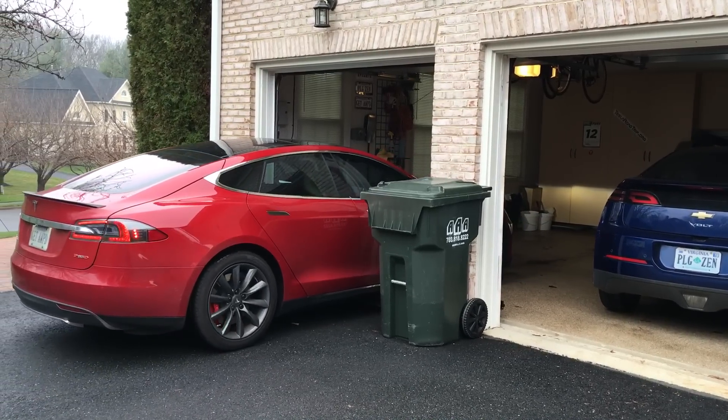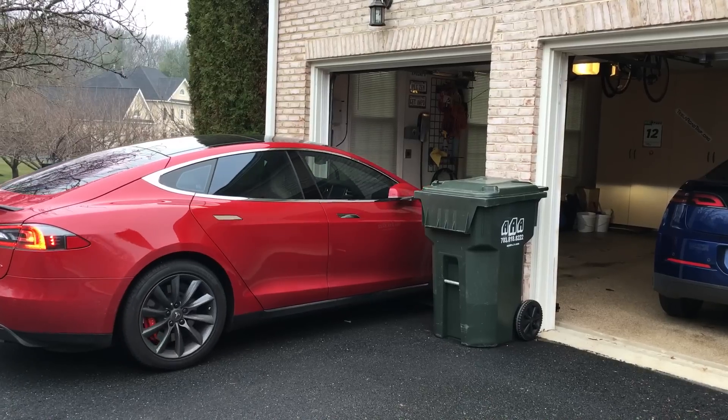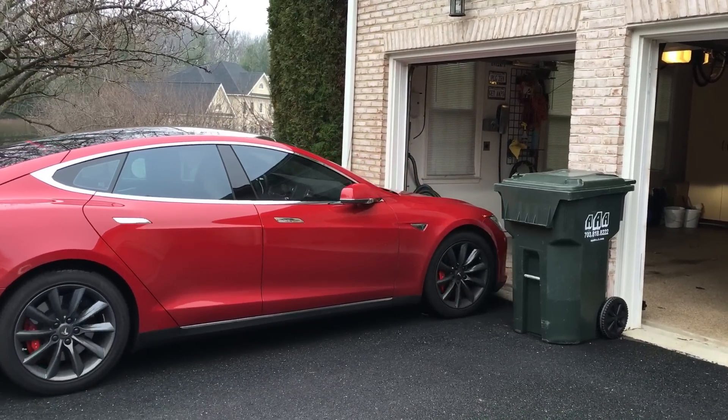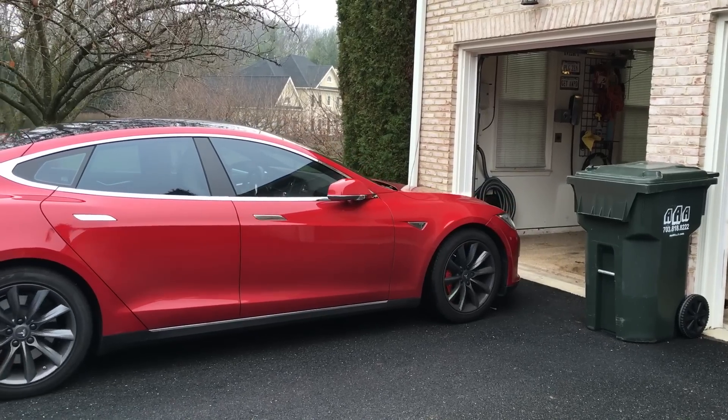It's a pretty narrow door and I've got the garbage can sitting there too, and it's able to figure that out. In fact, it kept the mirrors closed, so it's even better when I back out — it's keeping the mirrors closed. I just noticed that.